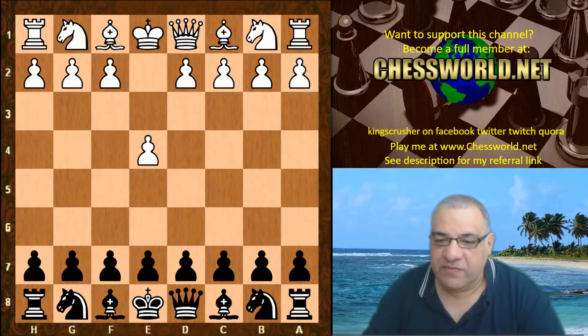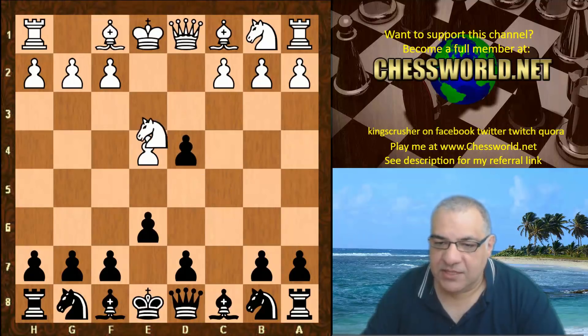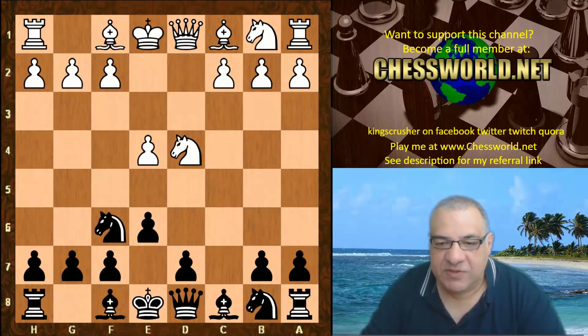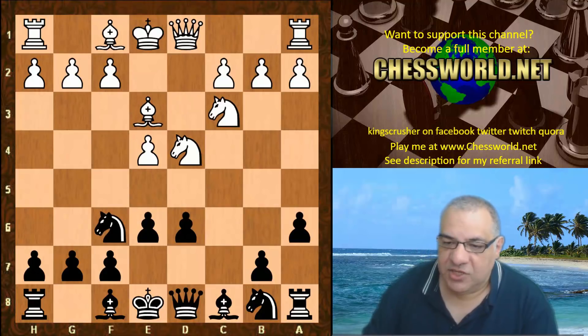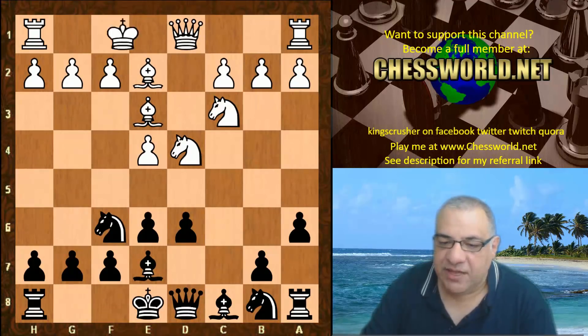E4 from Stockfish 7. We see C5 — this is the Sicilian Defense. Nf3, e6. D4, C takes, Knight takes — and this is the end of the book. We're using the engines to explore different book lines, and it's very interesting what insights result. This pawn structure is good for white to get a pawn storm potentially. It's a Scheveningen center, and often the very dangerous Keres-style attacks with g4, g5 later are very dangerous for black.